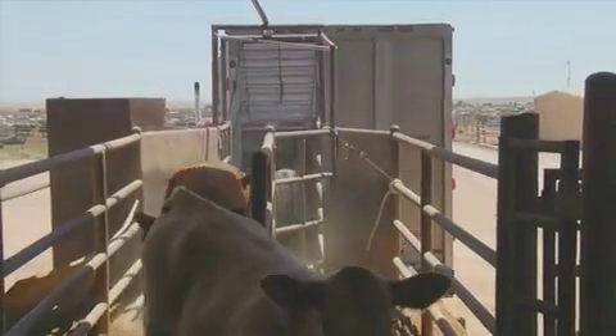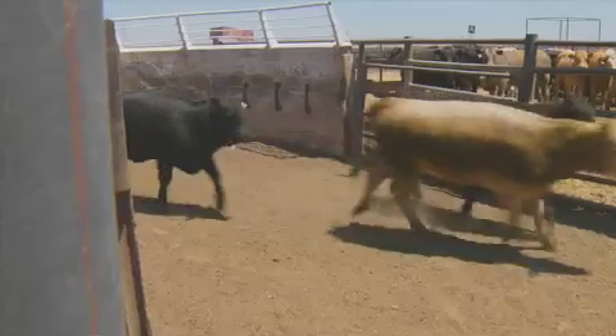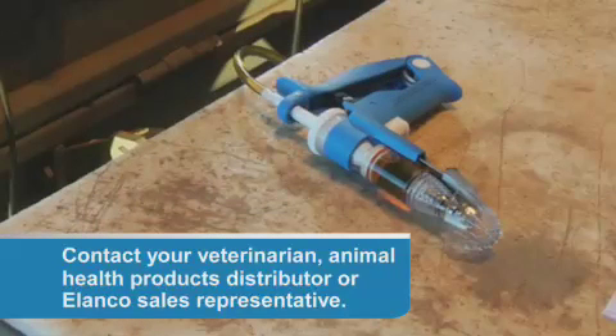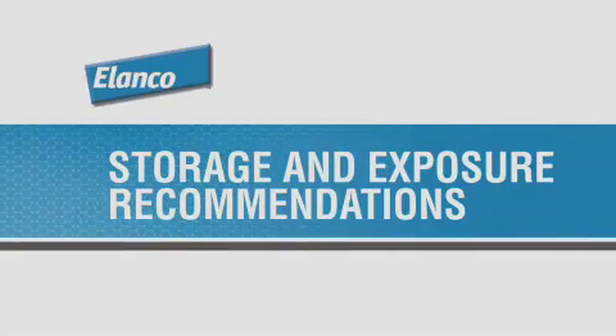I hope you've picked up some good, practical information about animal restraint, and what to do and not to do when handling a syringe and giving an injection. If you'd like to try the Secura Syringe, contact your veterinarian, animal health products distributor, or Elanco sales representative. Next, we're going to talk a little more about using Mycotil safely and effectively — particularly how to store it and what to do in case of human exposure to Mycotil.